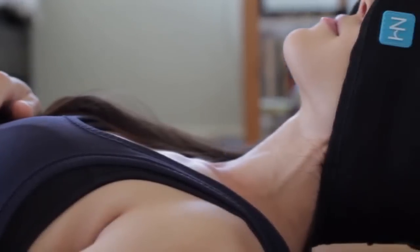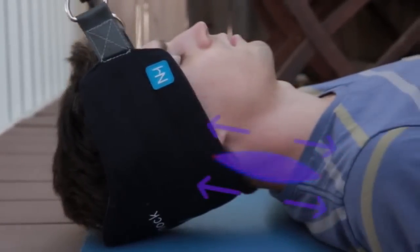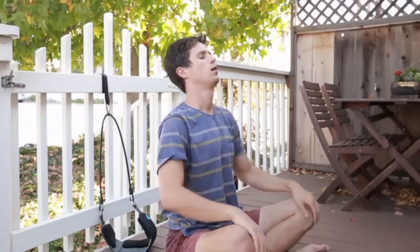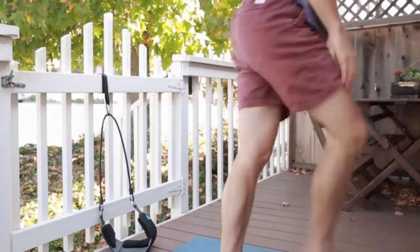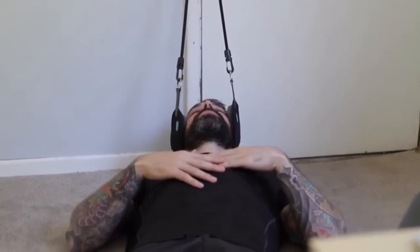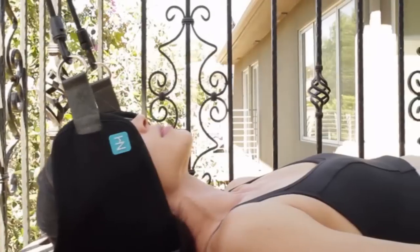You heard that right — 10 minutes. Cervical traction works by stretching your muscles to release built-up tension. It's the most effective way to alleviate neck pain and has been used by physical therapists and chiropractors for decades. With the Neck Hammock, you can use it anywhere and anytime you want — as long as there's a door or a railing nearby, you can lie back and enjoy the Neck Hammock's healing powers.